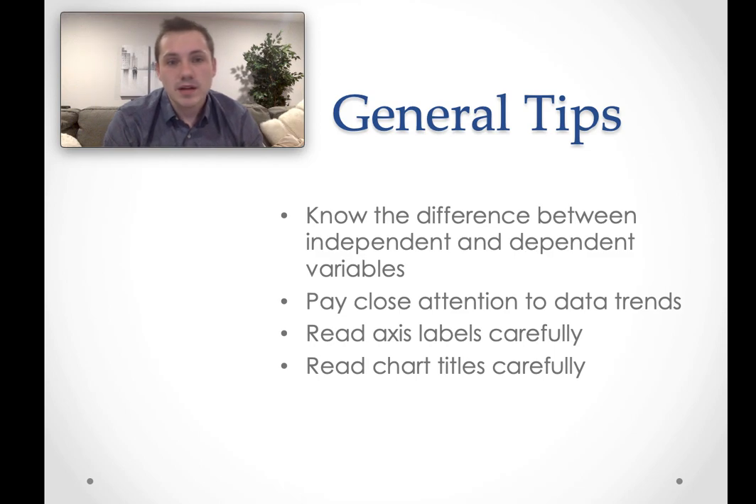You want to pay very close attention to axis labels, particularly on charts, graphs, and any other figures they present you with. Very often the answer is actually in the axis labels, and if you don't read the labels carefully and don't understand what's happening there, you can have a very hard time answering the question.